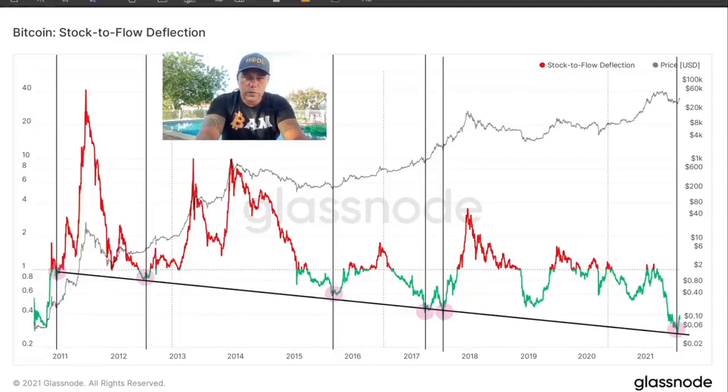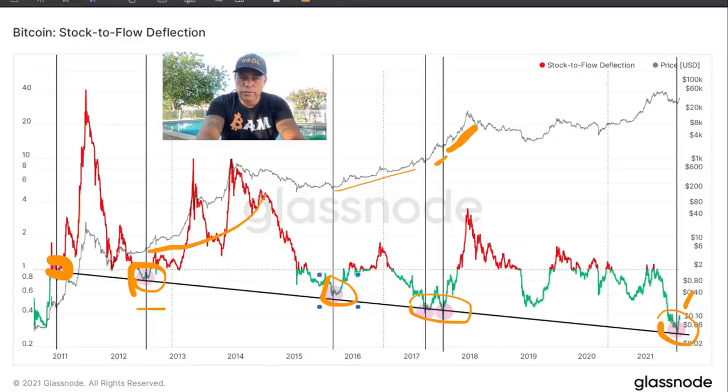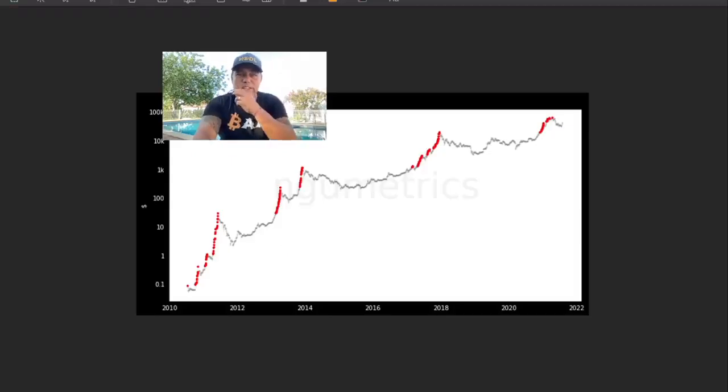This next chart — shoutout to Will Clemente, I think — is really easy to read. Every time we touch that downward stock-to-flow deflection trend line — the black line on the bottom — every time we touch that line, check what happens with the price. The vertical lines show that the Bitcoin price went up every time we touched that line. We just touched that line and are going up again. We are turning around from touching the stock-to-flow deflection line, which means in my opinion we would be going up.